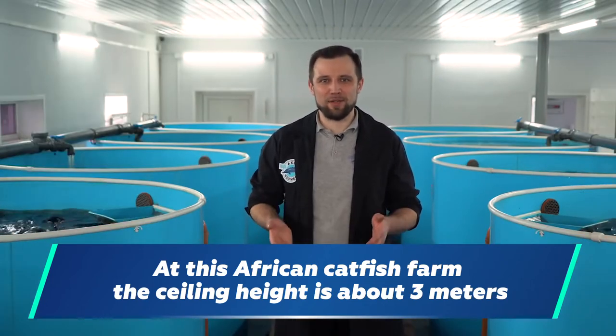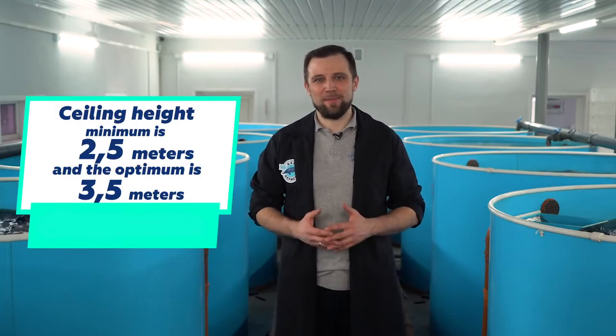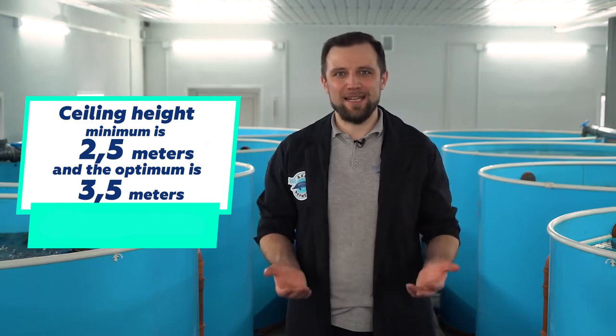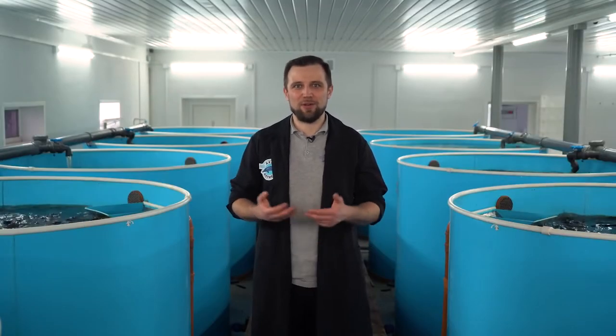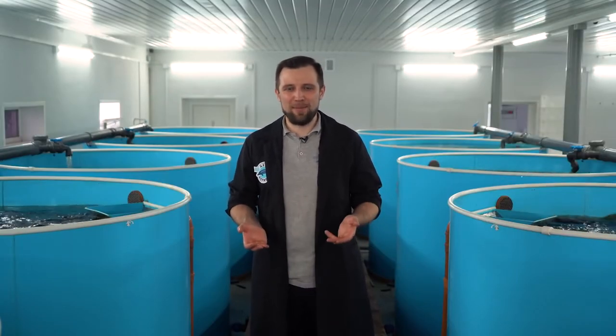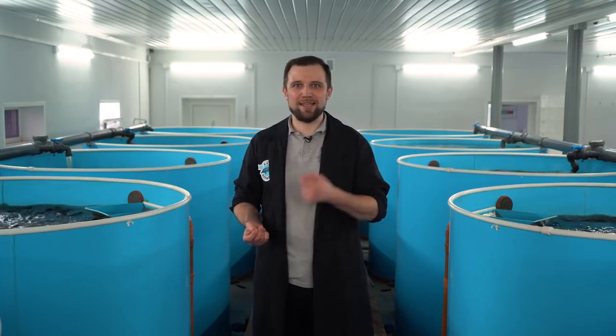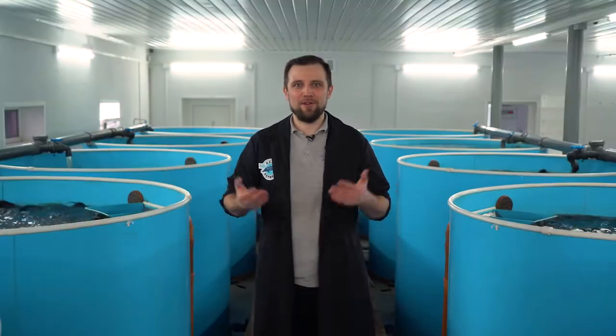This means the ceiling height at this farm is about 3 meters. According to the standard, the minimum ceiling height is 2.5 meters, 3 meters is better, and the most perfect height is 3.5 meters, because there are a number of equipment units that can be quite high. Therefore, it's better to have 3.5 meters distance between the floor and the ceiling.